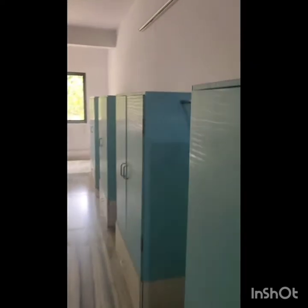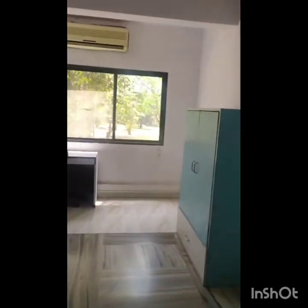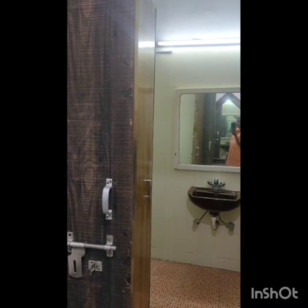This is the four-sharing room. Your child will get an individual cupboard and an individual bed. Four kids will be sharing one bathroom.